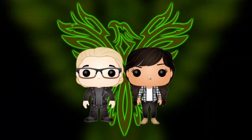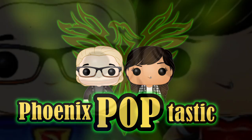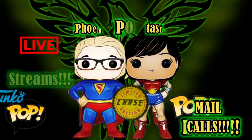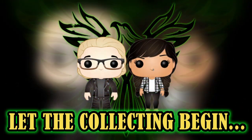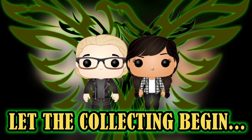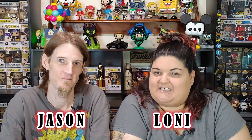I got some really big Pops — they're huge — and some ECCC Pops. Let the collecting begin. Hi guys, I'm Lonnie. And I'm Jason. And you're watching another video from Phoenix Poptastic.